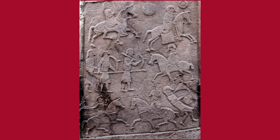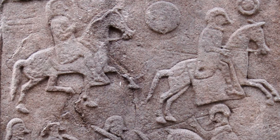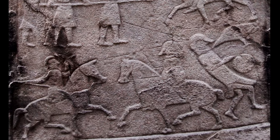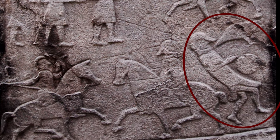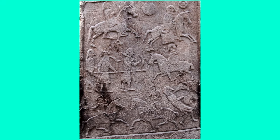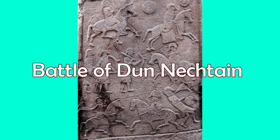The reverse of this stone includes a stunning depiction of a battle in great detail. You can see warriors on horseback, some holding spears, and others seemingly with bows and arrows, or some sort of crossbow in hand. On the bottom right, you can see a warrior appearing to be falling to the ground, perhaps a casualty in this battle. Although debated, one argument is that this depicts the great Pictish victory at the Battle of Donecton against the Northumbrians.